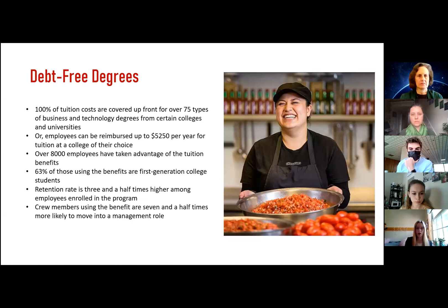Chipotle has also started a debt-free degree program available to all employees who have been there for 120 days. This program covers 100% of tuition costs up front for over 75 types of business and technology degrees from certain colleges and universities, including Southern New Hampshire University and the University of Arizona. Employees can also be reimbursed up to $5,250 per year for tuition at a college of their choice. So far, over 8,000 employees have taken advantage of the tuition benefits, and 63% of those using the benefits are first-generation college students. Chipotle has seen quite a few benefits already — the retention rate is three and a half times higher among enrolled employees, and crew members using tuition benefits are seven and a half times more likely to move into a management role.